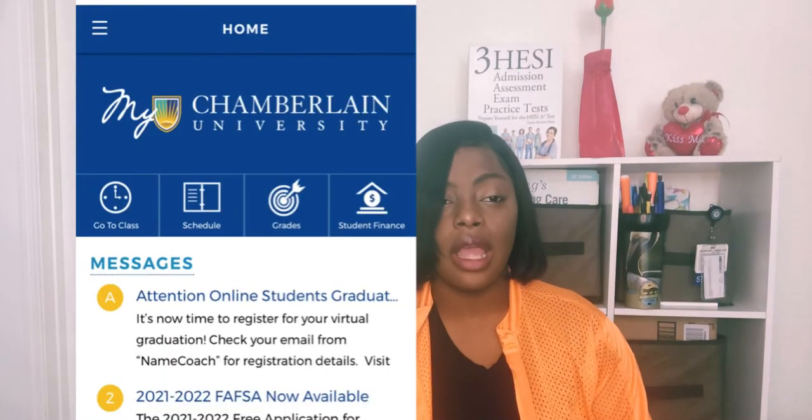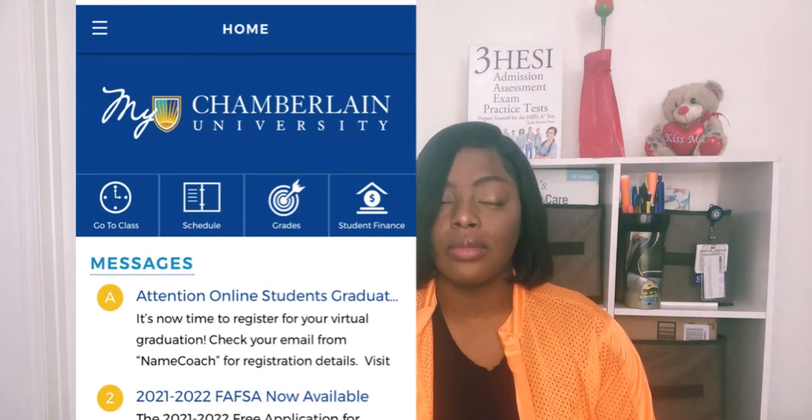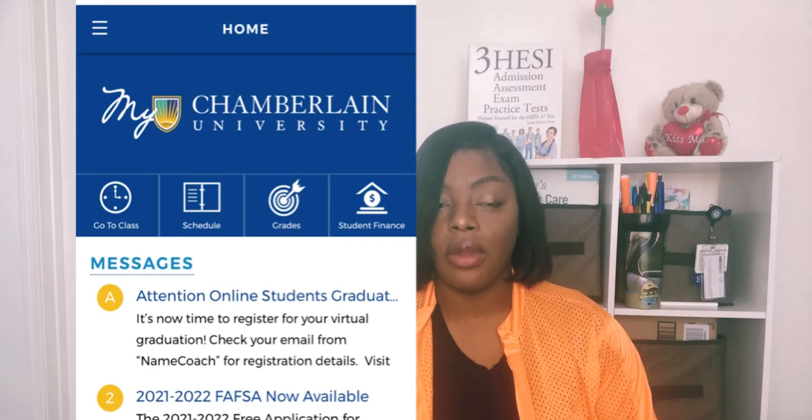The student portal is where you can schedule things, check your financial aid, see your grades, and also access your school email. Everything I'm saying is what they talk about during orientation.